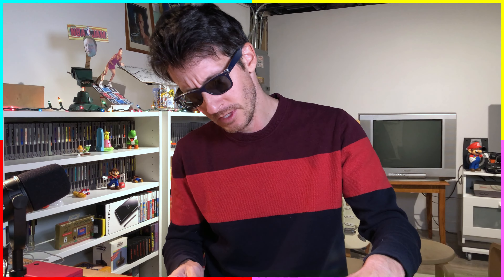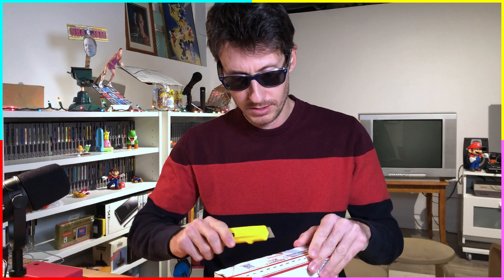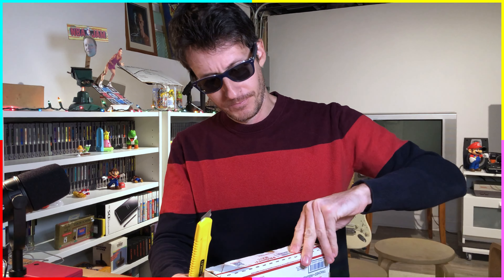The first box, which now has a bunch of holes in it, comes from Josh Moore — his channel will be linked below, very good guy. What did I send him? It's been so long. I took a trip and got back a few days ago, and this showed up before I left for Thanksgiving break. I think I sent him Streets of Rage 2 for the Sega Genesis — just the cartridge — and Sonic the Hedgehog 2.